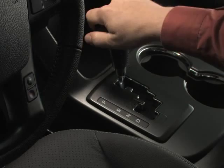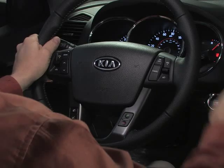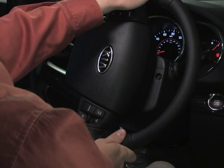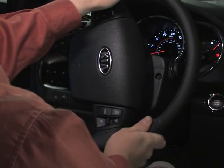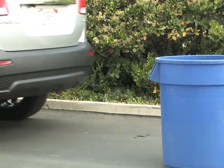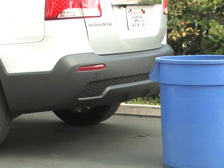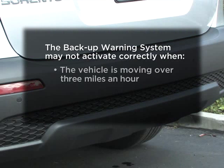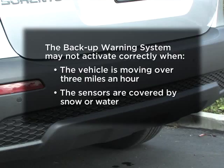When you are backing up, the system will alert you with a series of chimes if the rear bumper of the vehicle is approaching an object. The chimes will increase in frequency the closer your vehicle gets to the object. Keep in mind there are certain conditions when the system may not activate correctly, such as when the vehicle is moving at speeds over 3 miles per hour or if the sensors are covered with snow or water.